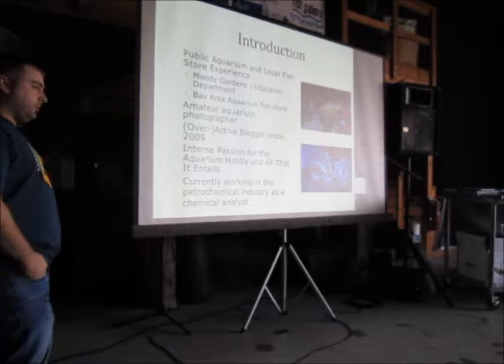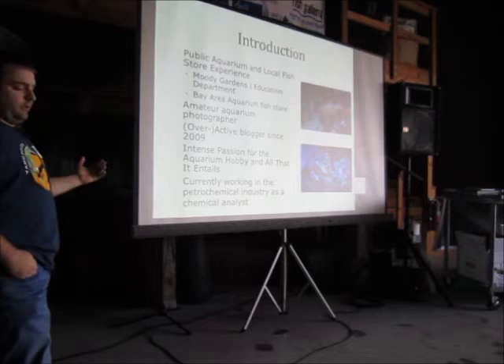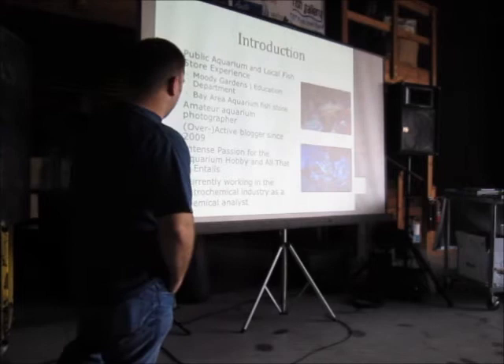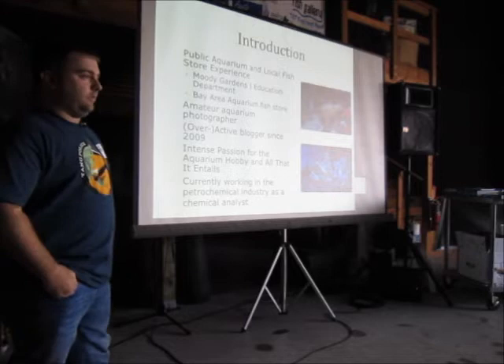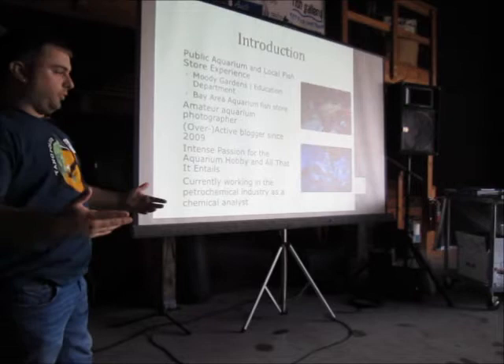I have an intense passion for the hobby, and most people in this room probably do too. But there are a lot of people out there who just see something and toss it in the tank. You really have to understand and have a desire to learn about your tank. Right now I'm working in the petrochemical industry doing a lot of testing — I actually use some of the same instruments on the table right now, such as the Hawk test meter. We test nitrates, phosphates, and silicates from processed water, so it's very similar chemistry.